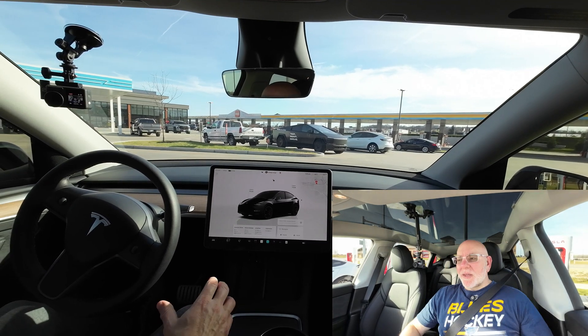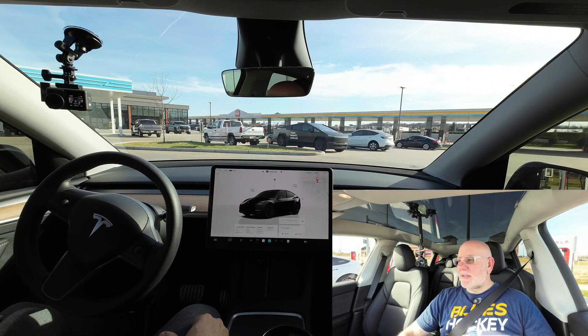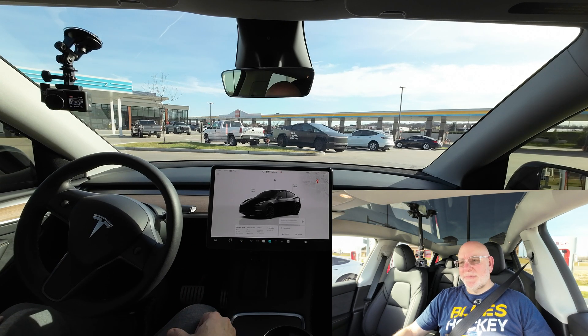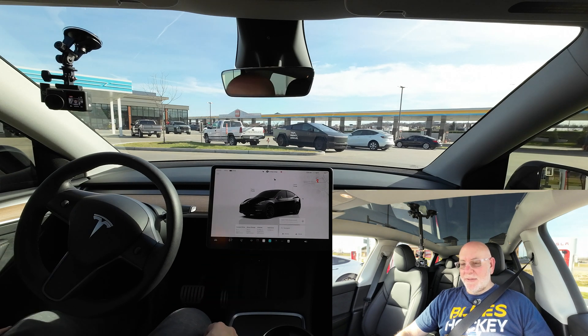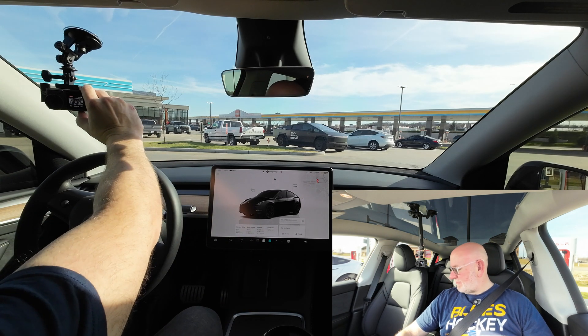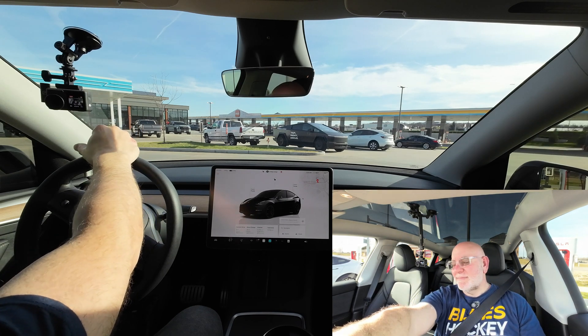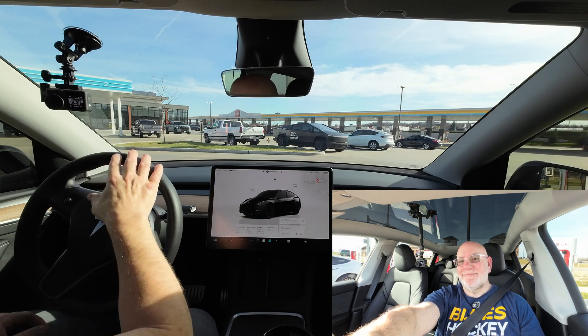Thanks again for watching the channel — like, share, and leave your comments. We'll do more of these drives and test other areas of the city. This is passenger approved — hats off to the Tesla team and Tesla AI. It just parked itself at the supercharger. Well, let's end the video. Have a great day, thanks for watching Total Tesla. You gotta get a Tesla right now — use my code. Take care.